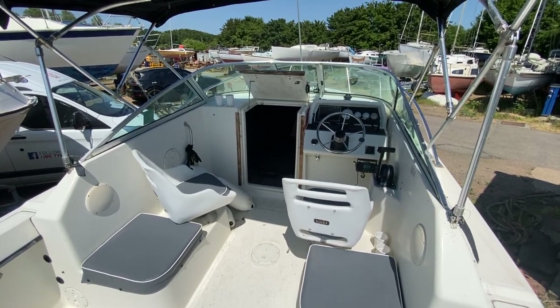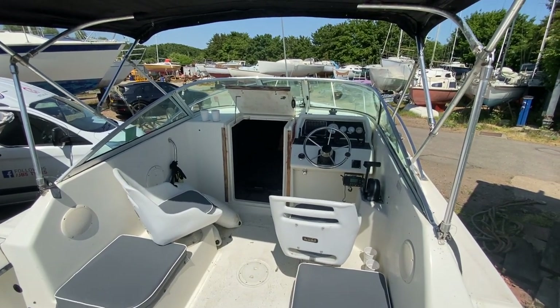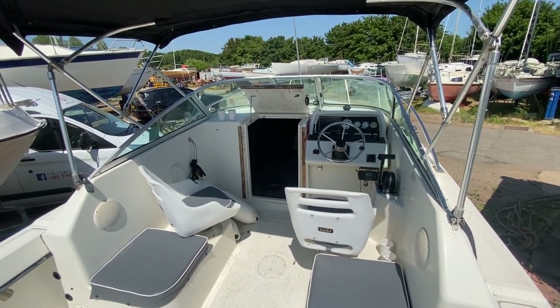Hi, this is Mark Coles of Boatshed Essex and today we're listing a Pursuit Cuddy 2150 American Sports Fisher boat. It's a 1998 model. Just a short video up on deck to show you around the boat.